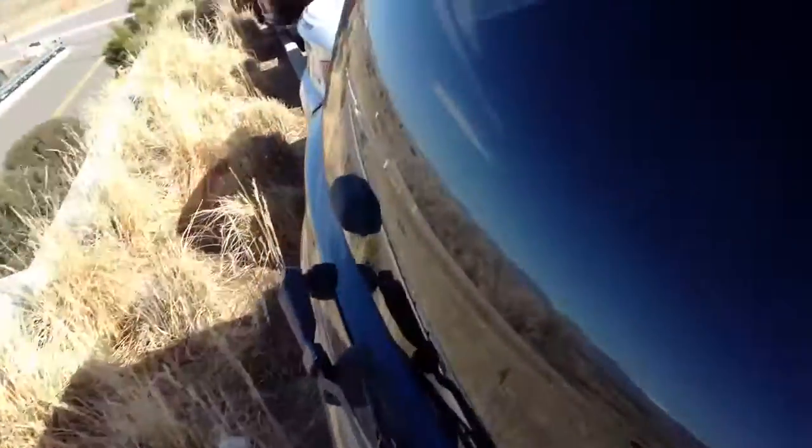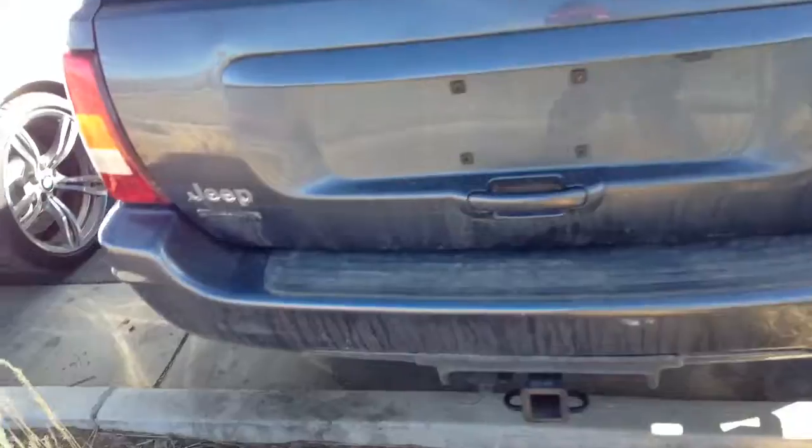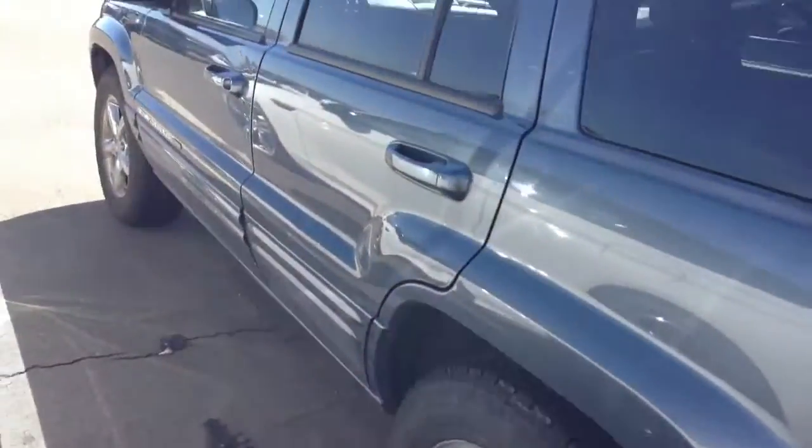Let me walk around to the back side here and not fall — that would be good as there's a cliff here. Back side looks good. Nothing major cosmetically going on on the vehicle other than that right front corner.